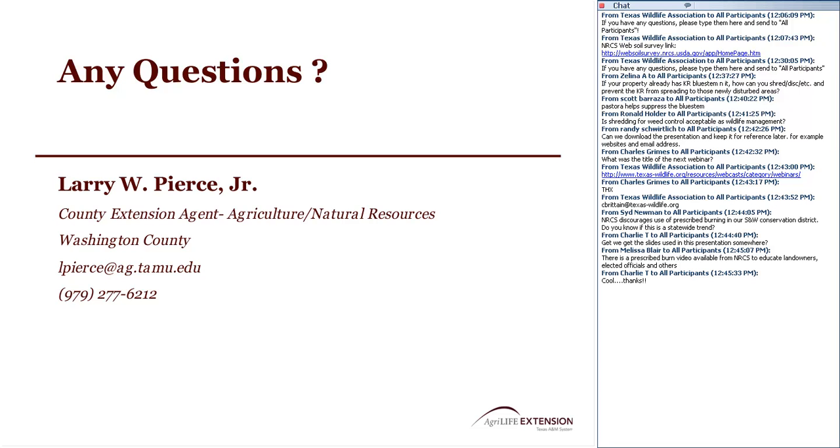That's about all the questions. Thank you so much, Larry, and thanks to everybody for participating today. We look forward to seeing you all again on the next Wildlife for Lunch webinar. You're very welcome — I enjoyed it and appreciate everybody listening in.